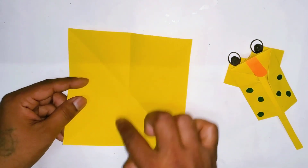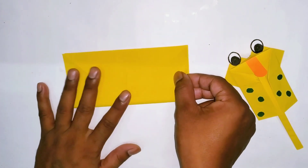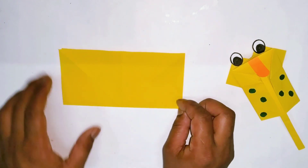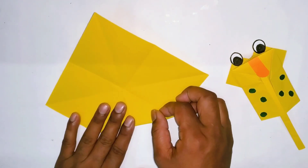Dickory dickory duck, the dog barked at the clock. The clock struck three. Dickory dickory duck. Tick tock, tick tock.